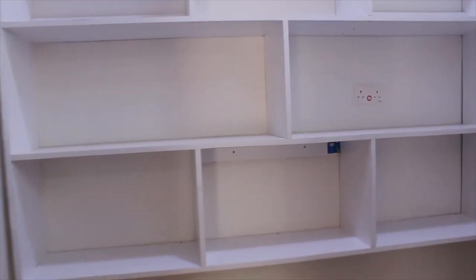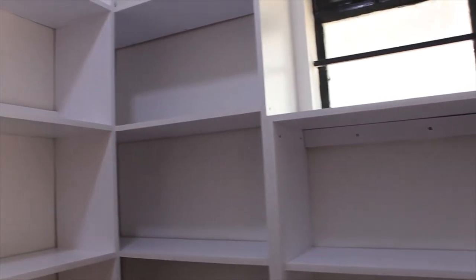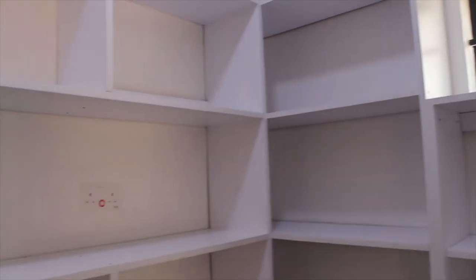This kitchen also comes with a walk-in pantry — so spacious, with a lot of storage areas.